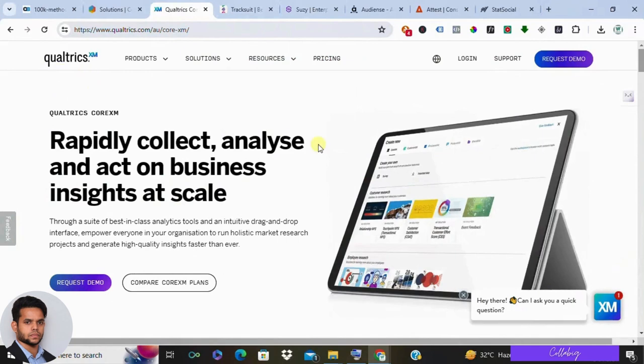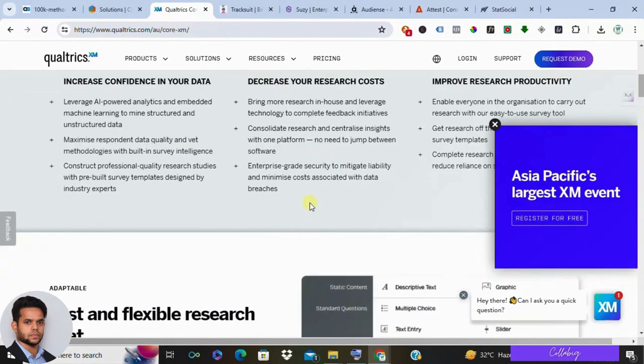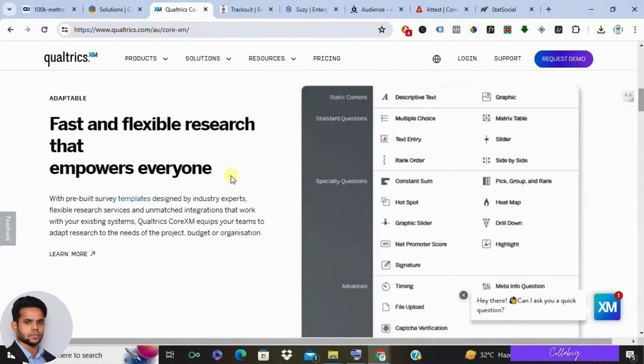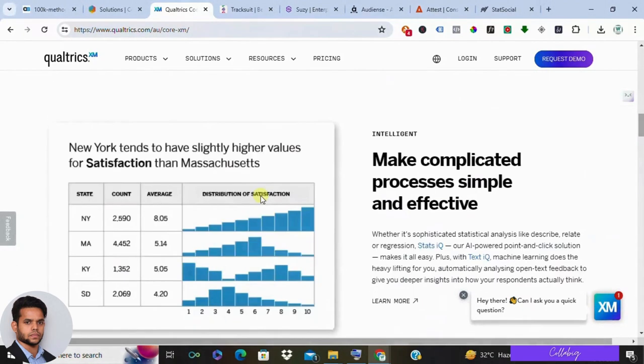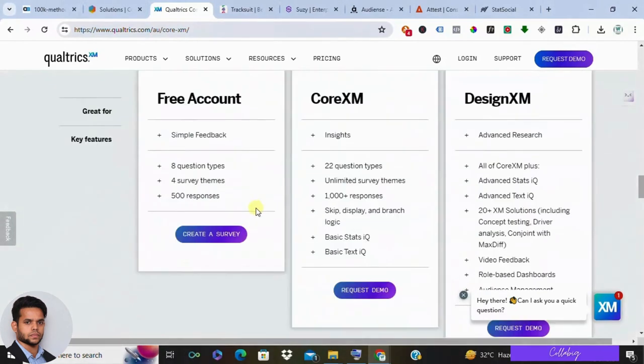Number two in the list is Qualtrics Core XM. Qualtrics Core XM is all about gathering customer insights. It lets you create surveys, polls, and even conduct in-depth interviews to understand what your customers are thinking and feeling. Pros: powerful survey tools, good for consumer experience research, integrates with other Qualtrics products. Cons: lacks the social listening features of some other options and can be expensive depending on your needs.